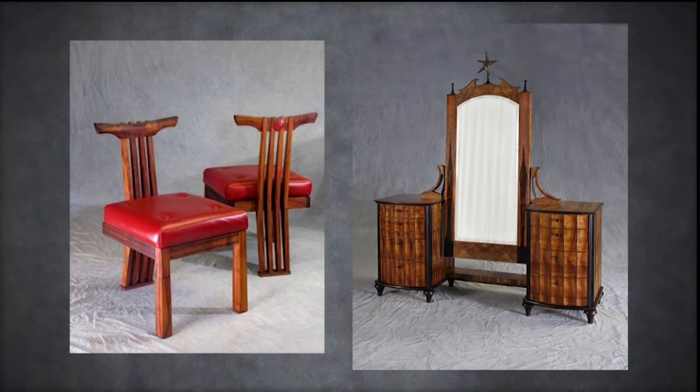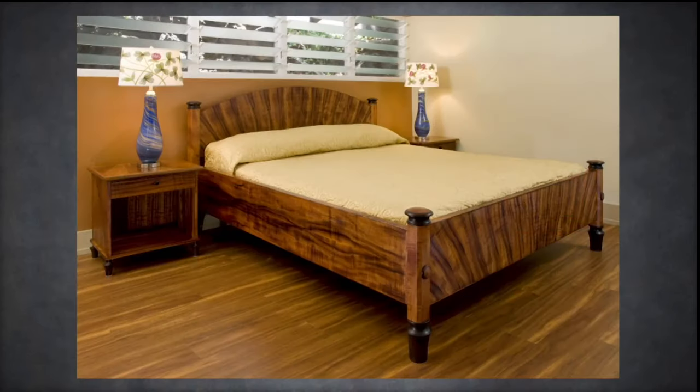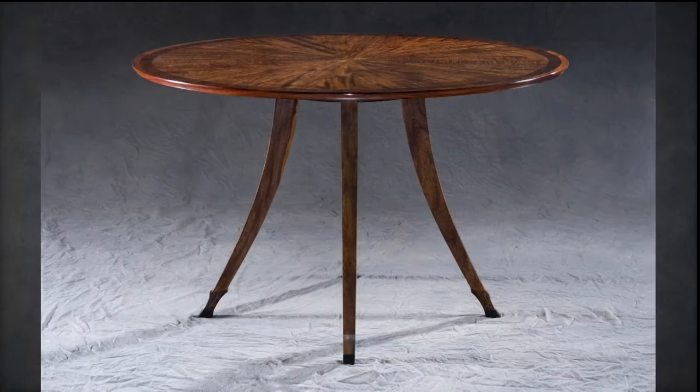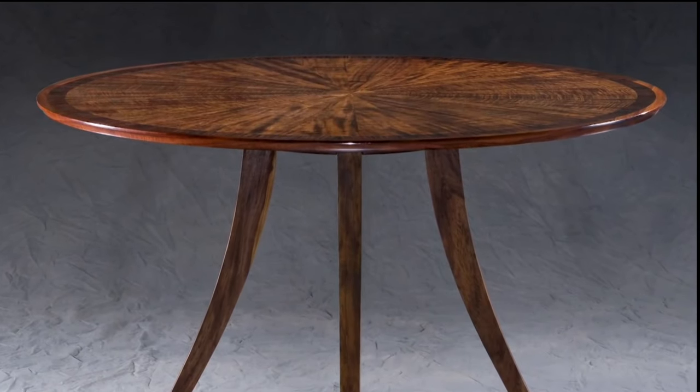Nowadays, I do almost nothing but very large works. Dining room sets with a table and chairs. Bedroom furniture — I did a lot of that. Beds, nightstands, chest of drawers. I've always liked koa with little accents of very dark wood. It kind of makes the koa pop out.